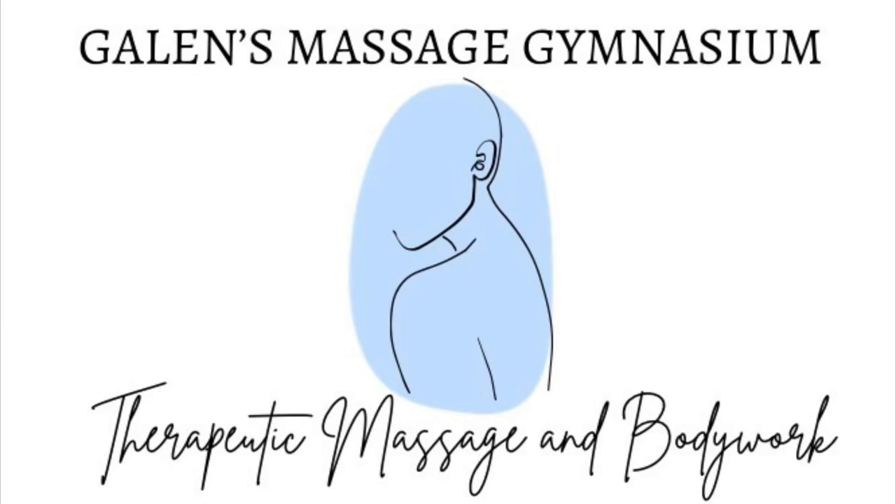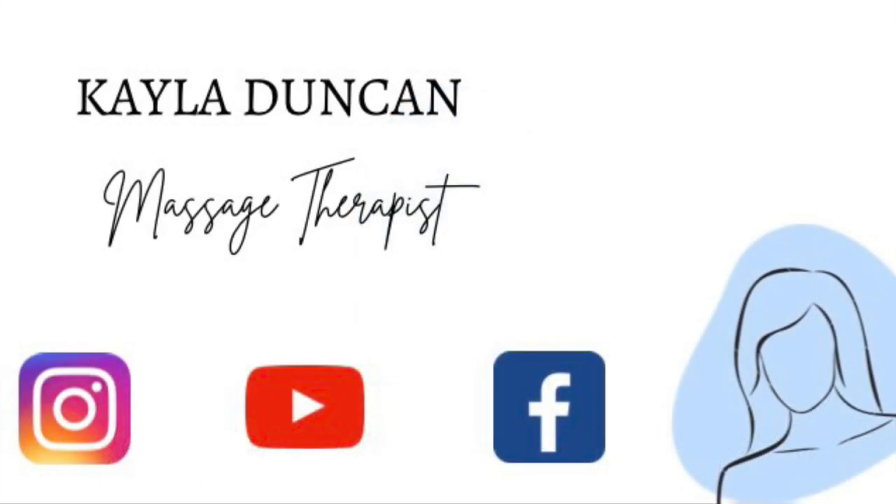Hello everybody, my name is Kayla and I'd like to welcome you to your recovery. In my previous videos I've talked about active trigger points in the upper trapezius and SCM muscles found in the tops of both shoulders and along either side of the neck. Recently I've had to treat some different trigger points in other areas of my upper body, so I wanted to share some information about trigger points found in the mid-back, along the sides, in the ribs in the axillary region, and also along the chest.